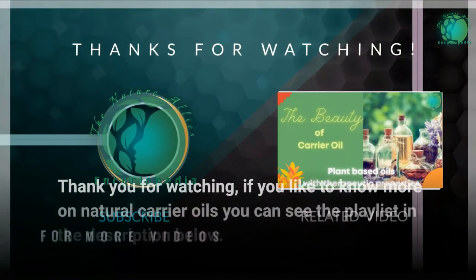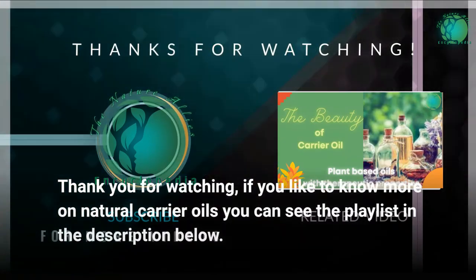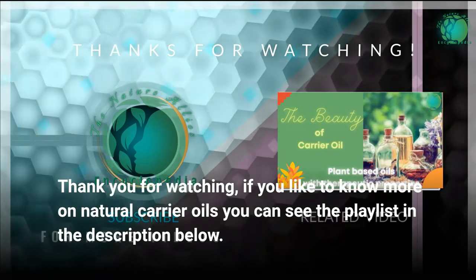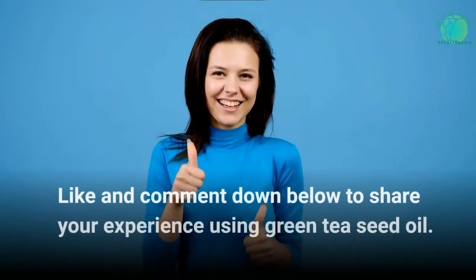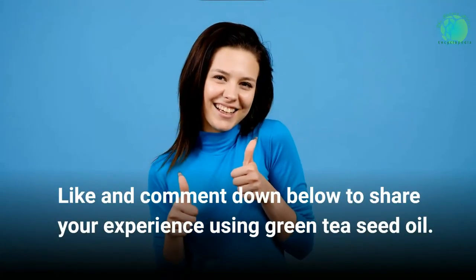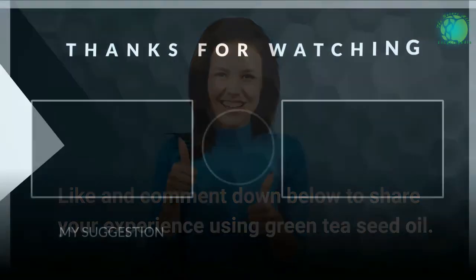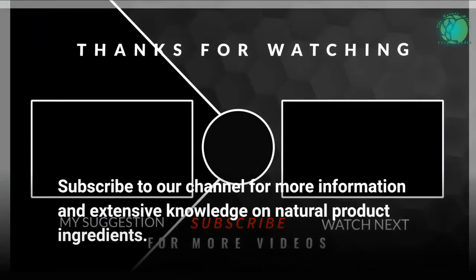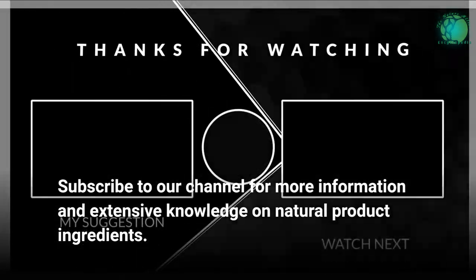Thank you for watching. If you'd like to know more on natural carrier oils, you can see the playlist in the description below. Like and comment down below to share your experience using green tea seed oil. Subscribe to our channel for more information and extensive knowledge on natural product ingredients.